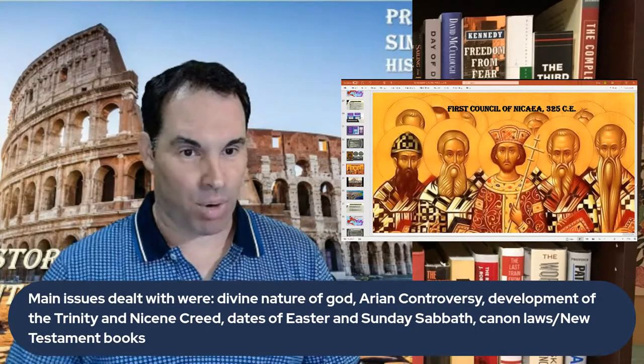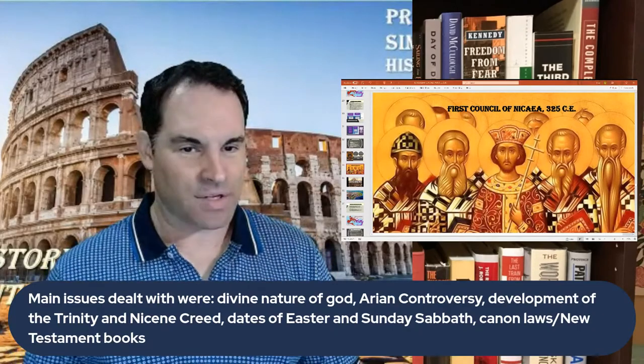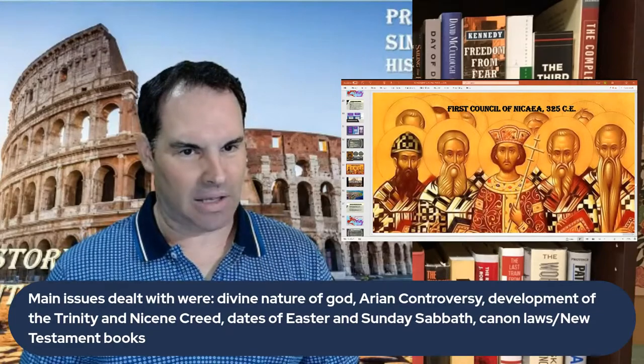Constantine also founded Constantinople around 330 CE, which became the new capital of the Roman Empire and especially of the Eastern Roman Empire. It was built in western Turkey, near the Sea of Marmara, on a heavily fortified peninsula on the European side. Constantine wanted to call it New Rome, or Nova Roma, but people wanted to name it after him — Constantinople meaning 'Constantine's city.' Today it's called Istanbul. It became the capital of the Byzantine Empire, which itself got its name from the ancient Greek city of Byzantium on which it was built, though the people there still called themselves Romans.